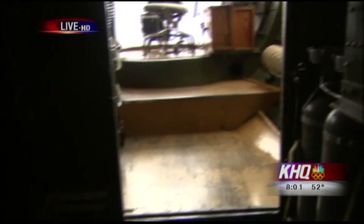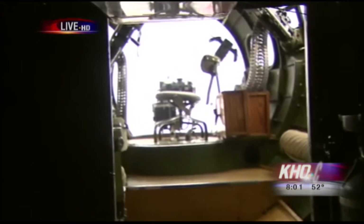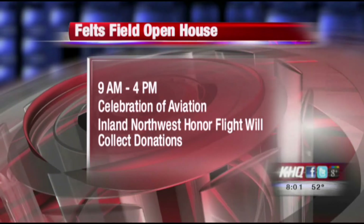Do people really like coming and seeing this bomber? Oh yeah, it's a historically significant airplane as we talked about. But just about every family has someone that was associated with B-17s in World War II. You can come down to Feltz Field, take a ground tour, and you can fly on it also.